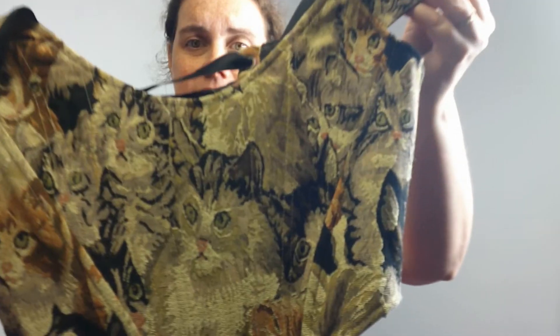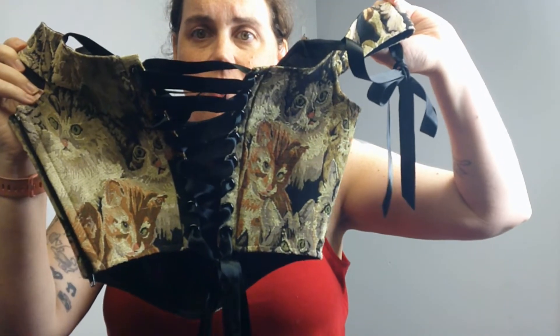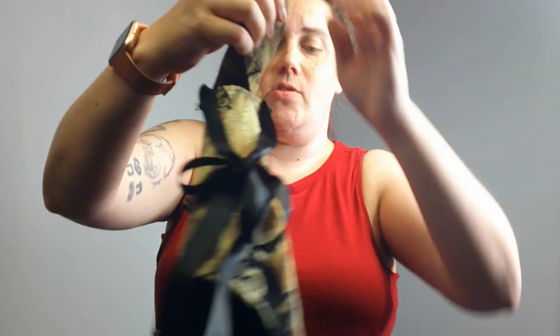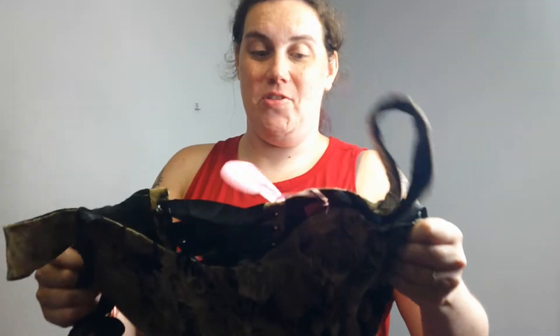I've been finding a lot of NWT Dolls Kill items. This is an embroidered cat corset crop top by Sugar Thrills, which is one of their Dolls Kill house brands. It's a size small. It's so cute — they had an entire outfit on Dolls Kill with this and a pair of pants or a skirt and a matching purse. I might've tried it on if it fit me, but it's really cute.